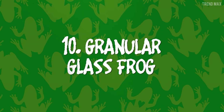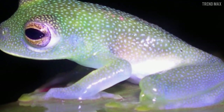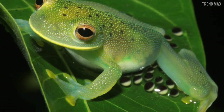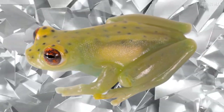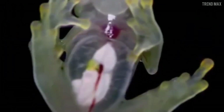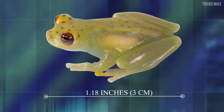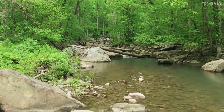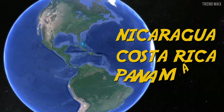Number 10: Granular Glass Frog. The texture of its skin is one of the most shocking features of this amphibian. The granular glass frog has a small green back and some dispersed black spots. It's a glass frog, so you can see through its belly. This nocturnal amphibian only grows 1.18 inches long, and it lives in humid, sticky environments in the lowlands of Honduras, Nicaragua, Costa Rica, and Panama.